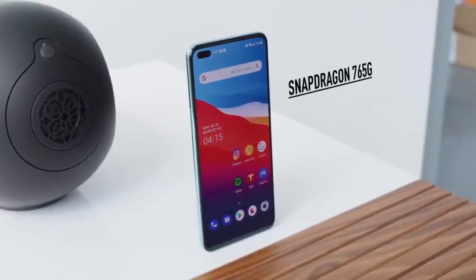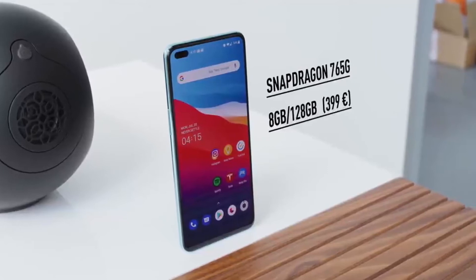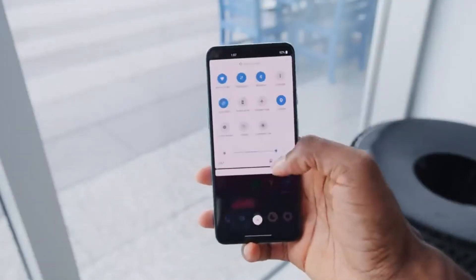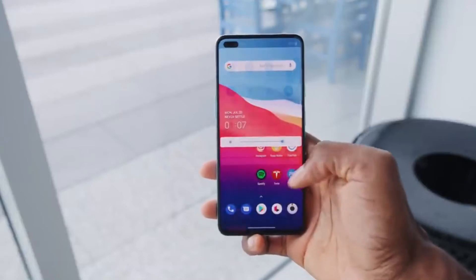The runner-up in the best budget phone category is the OnePlus Nord. The OnePlus Nord is like OnePlus going back to their roots — telling you that yes, this year we decided to make flagships, but we're also going to still give you guys that budget phone.